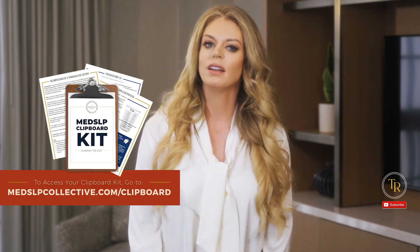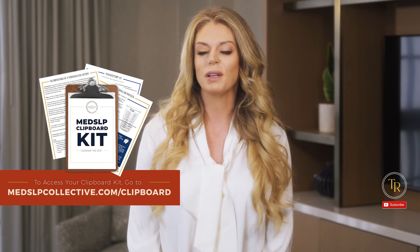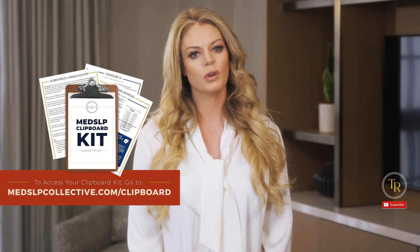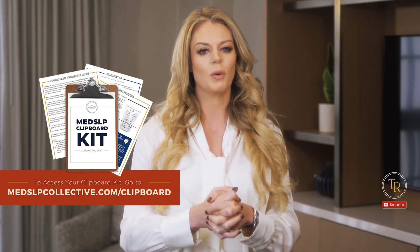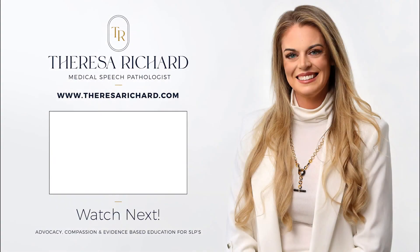We have some amazing done-for-you inservices inside of the Med SLP Collective clipboard kit. To access that, head over to medislpcollective.com/clipboard, where we have a robust and vibrant community of SLPs and mentors to help you out. Thank you so much for joining us today.